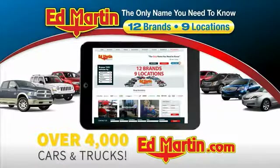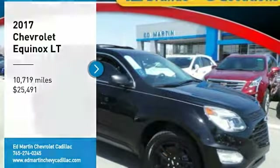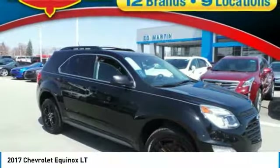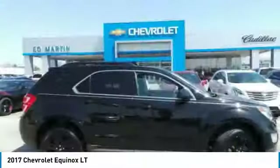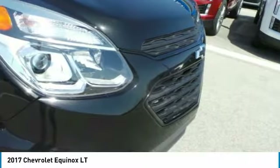Over 4,000 more cars and trucks online at edmartin.com. We are pleased to show you the 2017 Equinox. Fuel efficiency, safety, and value equals the Chevy Equinox.